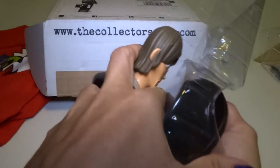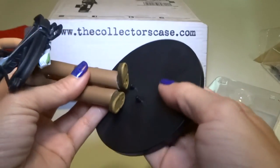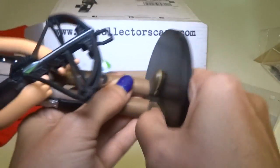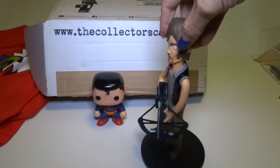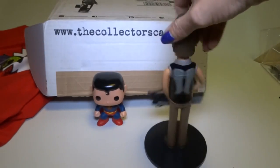Slight interruption — when I was done with the video I found this stand that comes with this figure. I didn't know that, because I've never bought these before. Check out this nice stand — it works perfectly in his feet and holds him up. So if you see him falling over during the video, it's because I didn't have the stand. Back to the video.